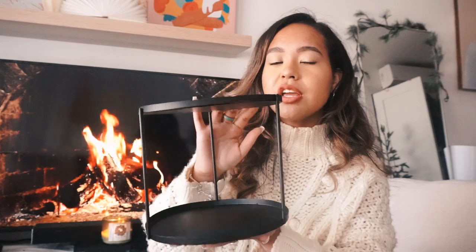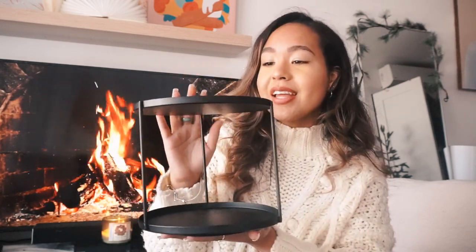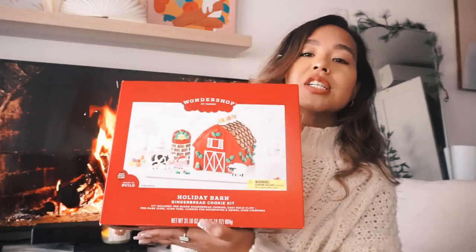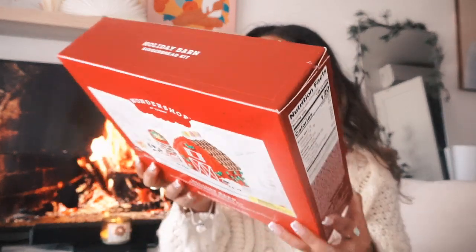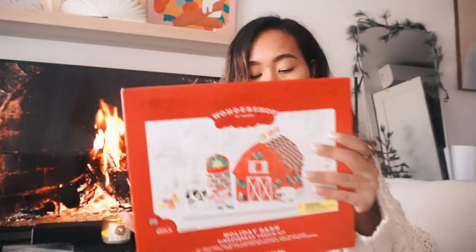For my hot chocolate station I got a lazy Susan from the Dollar Spot for $5. I prefer the circular shape and I think it's great for holding mugs with a little decor on top. I also picked up a holiday barn gingerbread cookie kit — my boyfriend actually chose this one. It was around $10 and we'll be decorating it in Vlogmas. It's a really cute activity, especially if you have kids.